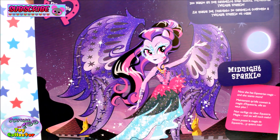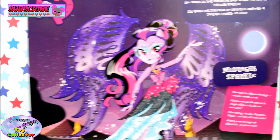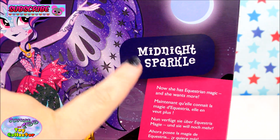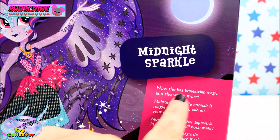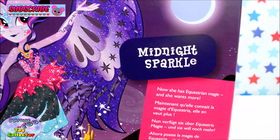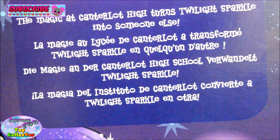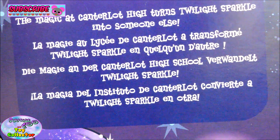Let's have a look at the back. There you can see Midnight Sparkle looking awesome — she looks absolutely amazing. As you can see it says Midnight Sparkle. She has Equestrian Magic and she wants more. It also says the magic at Canterlot High turns Twilight Sparkle into someone else.